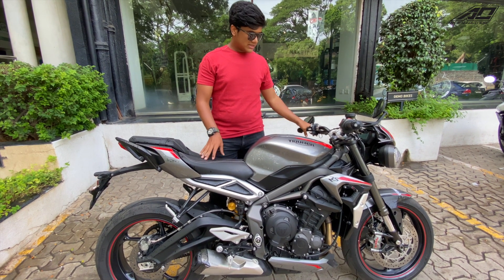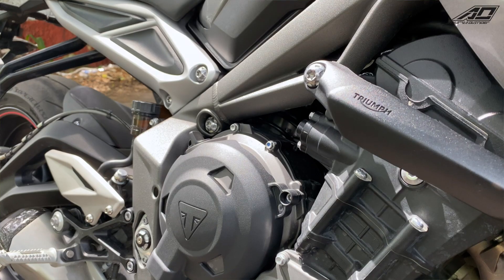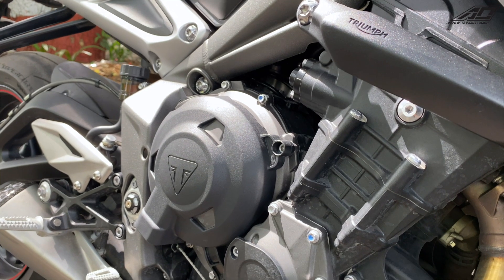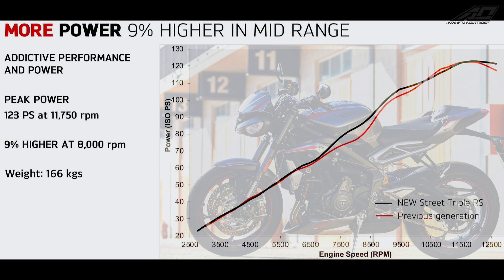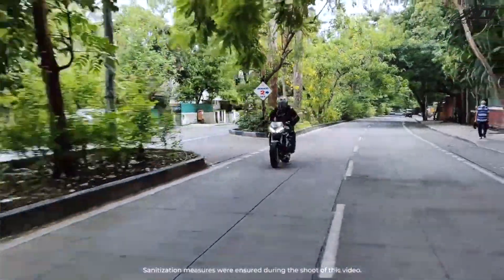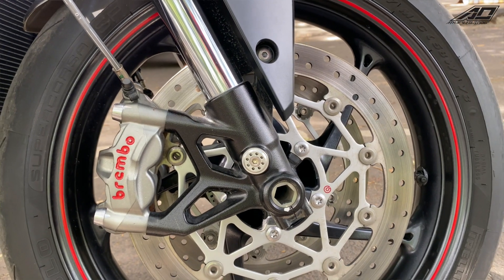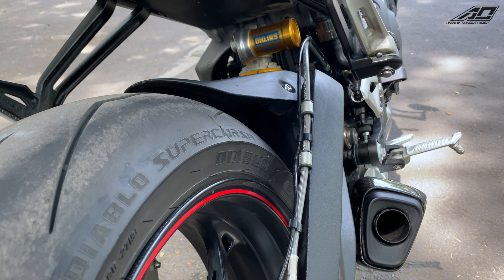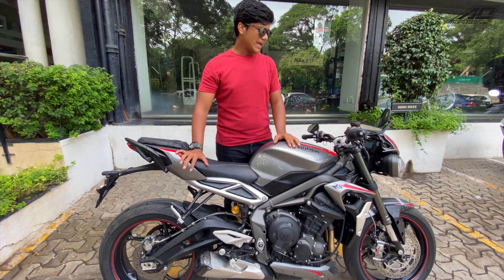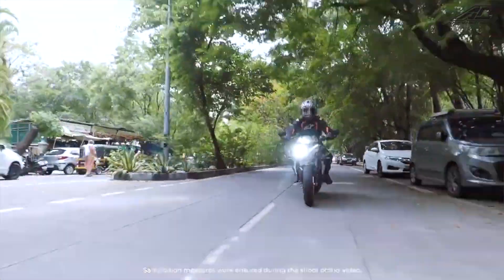Suspension and chassis have not changed — both are the same — but there are many other changes. Work has been done on the engine; Triumph's mid-range engine now has 9% more torque and power. There are significant changes in performance. It also comes with Brembo M50s, which are the best in class, and Pirelli Diablo Supercorsa V3 tires.